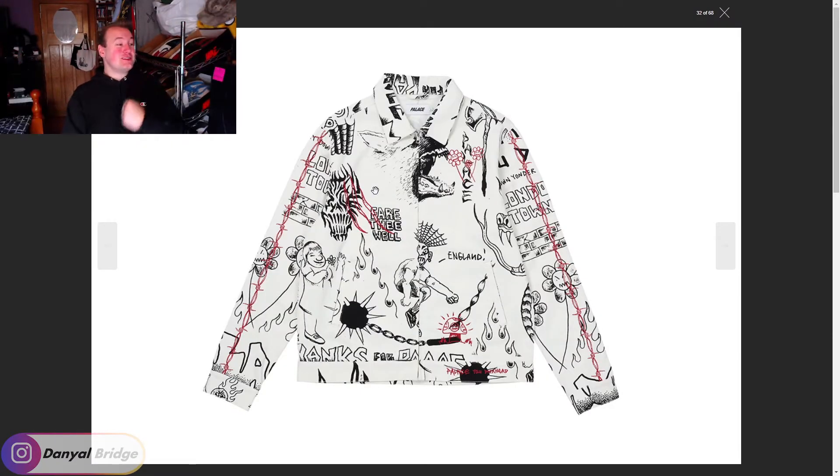They actually changed the graphic for the white jacket as well — they didn't keep the one from the black version, and it features a little bit of red which works well with the black and white. This is a sick dope piece. This week is actually really cool with this Lotties collaboration because the seasonal range items we covered at the start were kind of lacking. But let's keep pushing on and see what other things are releasing this week.